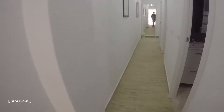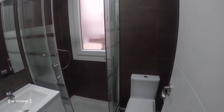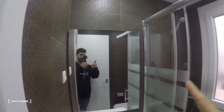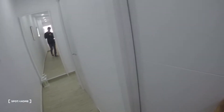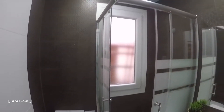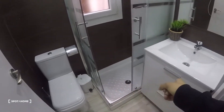Here under the desk we have the heating unit. Now let's go to bathroom number one, just next to here. Here we have the sink, mirror, shower, and toilet. And here we have bathroom number two, which is the exact same but mirrored — with toilet right here, shower, and sink.